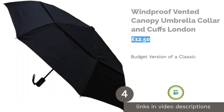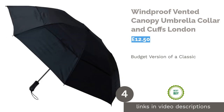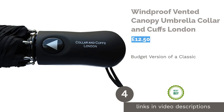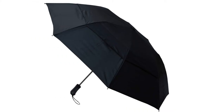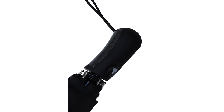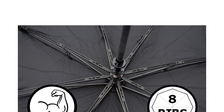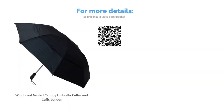The next product in our list is the Windproof Vented Canopy Umbrella by Collar and Cuffs London. Another British stalwart, Collar and Cuffs' compact is essentially the budget version of the Fulton, and almost as well made. It does meet the quota for a good windproof compact in its strong frame, double venting, and one-handed automatic opening, but it is designed to regulate pressure via inversion, which may be worth keeping in mind. All in all, the price really is excellent for the product, and at only 29cm folded length it's very commuter-friendly.